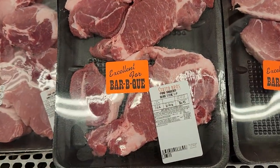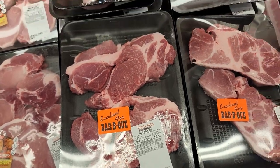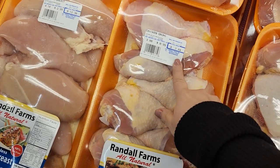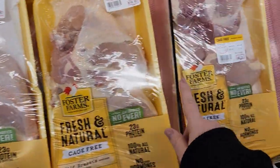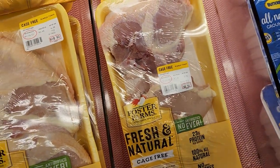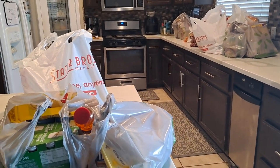When in doubt, go to Stater Brothers — they have the cheapest meat, especially pork and ground beef. Even the chicken breast is cheaper: a smaller pack was $9 at Stater Brothers compared to about $15 a package at Walmart. We're done and just got back from Stater Brothers — now I need to unload all the groceries, separate them, and go through them.